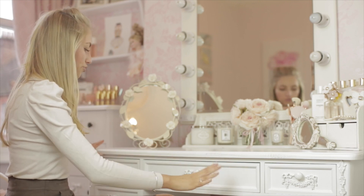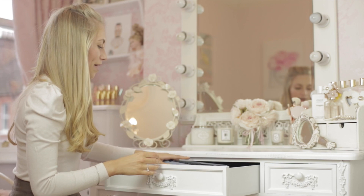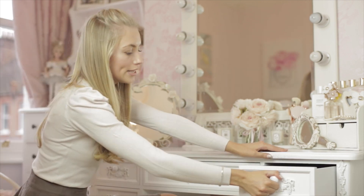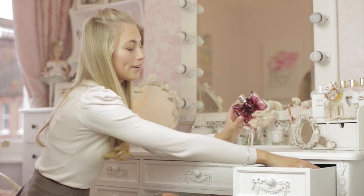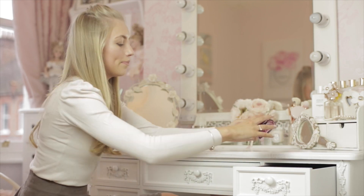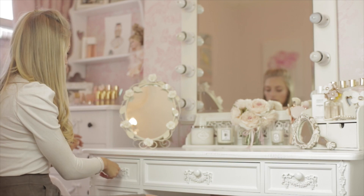So on my dressing table I've got five drawers. In the middle drawer I keep all my hair electricals — my hairdryer, my curlers, these are my new PHDs, they're so pretty — and a couple of hair products I'm currently using. Then this drawer is my perfume drawer, where I keep most of my perfumes that I don't display, like Bon Bon and Black Opium, that don't necessarily go with the room design. And in another drawer I just keep hair stuff like hair grips, hair bobbles, and hair clips.